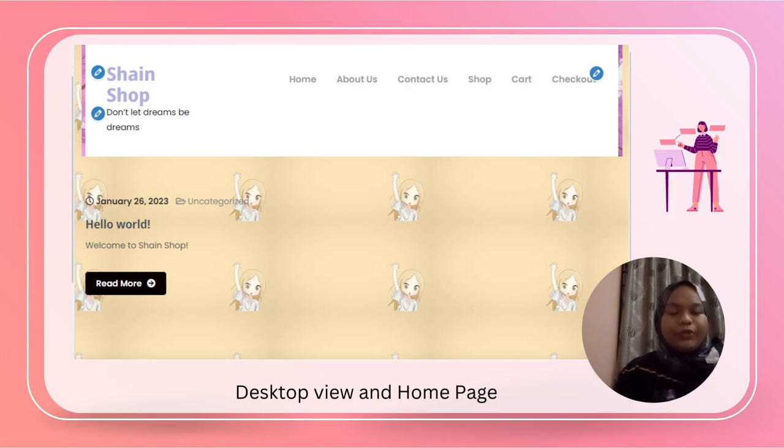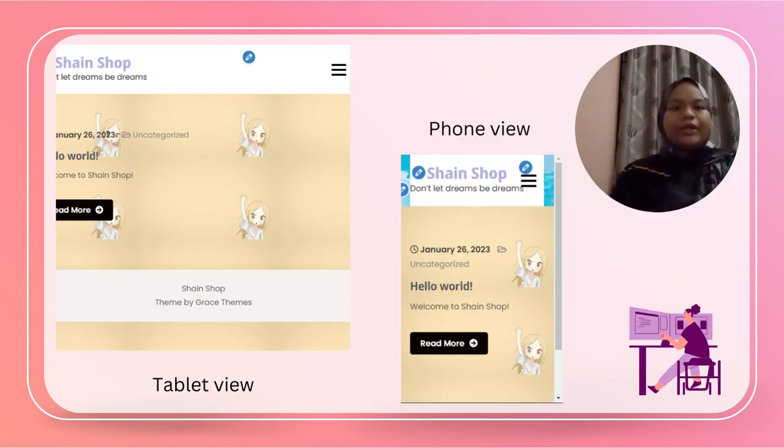This is the desktop view of our homepage. It contains sections like Home, About Us, Contact Us, Shop, Cart, and Checkout. The tablet view and phone view contain the same content but shown from the front view.